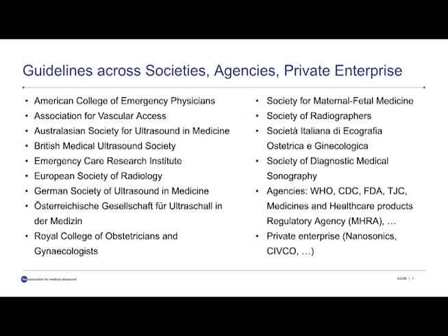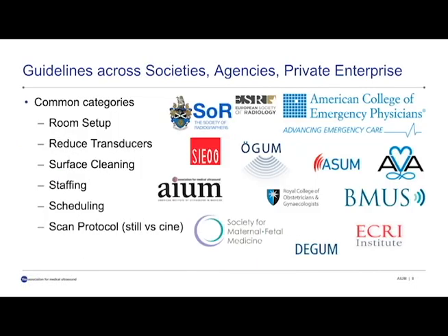We're basing our information on the Center for Disease Control, the CDC, as well as the FDA, and the literature. The guidelines from these various inputs are mostly concerned with these common categories: setting up the room, reducing the number of transducers on your ultrasound scanner to the ones necessary, cleaning adequate surfaces including the keyboard, handle, and controls, and maybe changing the staffing, scheduling, and adjusting your scan protocol. Some have suggested taking cine loops instead of still images in order to choose a better still image later offline.